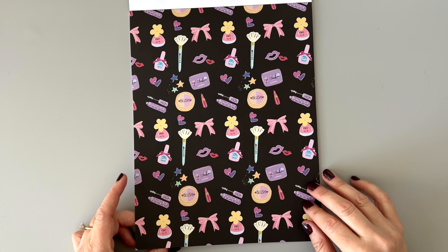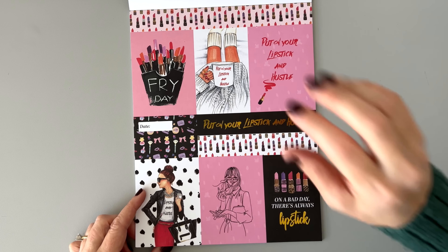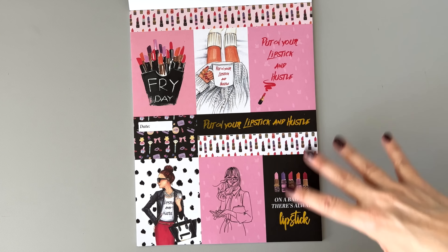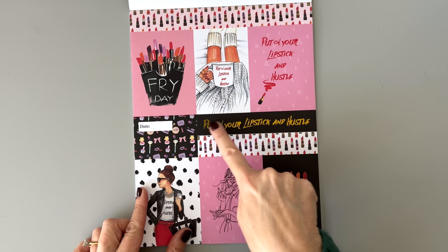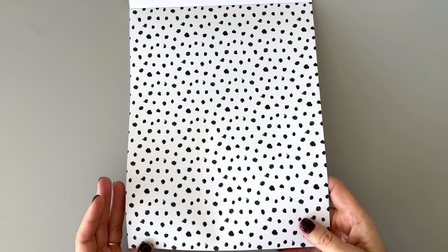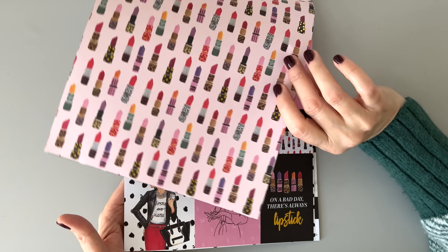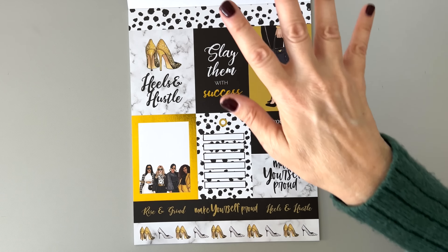More glam here — if you like makeup, this is your page. We have blush, mascara, and all the things. I love the color palette in this one. I love scrapbook paper like this because you can cut it up and use it — this could be a whole planner page. 'Put on your lipstick and hustle' — that's in foil and you can feel it, it's raised a little bit. There are little things you can cut out. 'Fry day' — the lipsticks look like fries. I always appreciate some patterned paper, and this one has little black dots that almost look like leopard print.